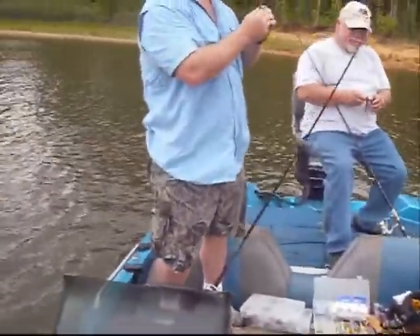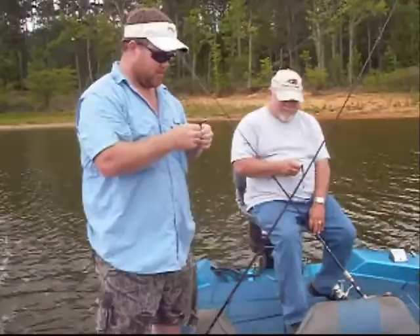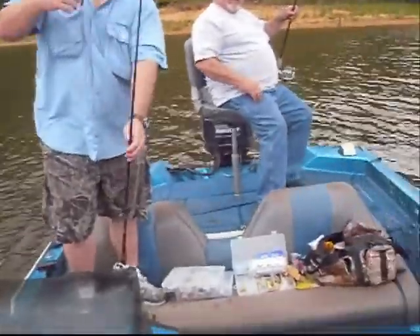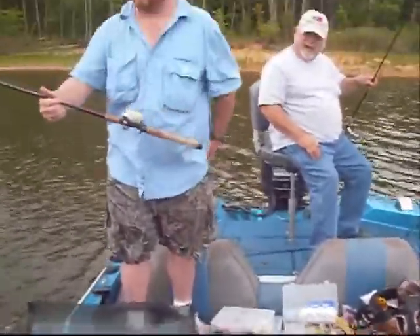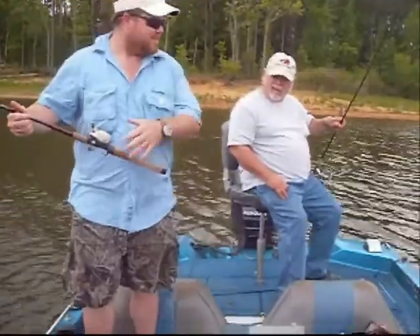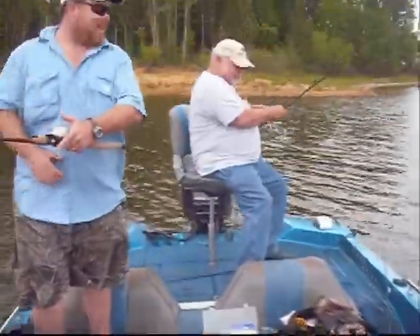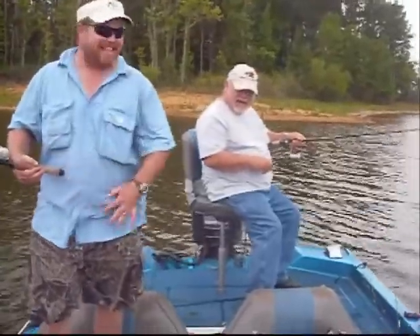We pulled up here and we hooked into a trot line. We caught three catfish like that. I hooked into a trot line. We repositioned. These cats are fish, these red ones. That's a whole lot of fish here. The wind took the boat - he took my hole.